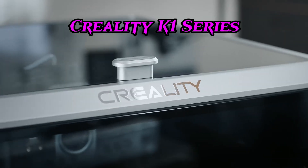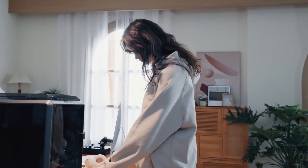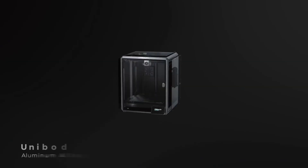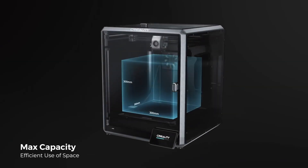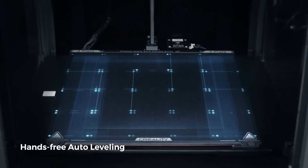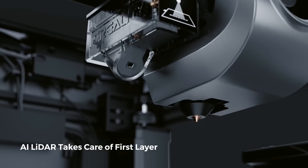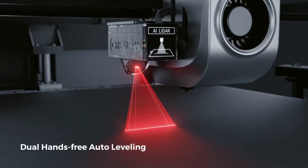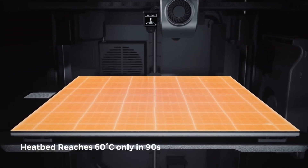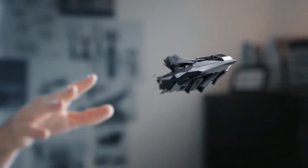Number 3: Creality K1 Series. Unleash the power of rapid, precise 3D printing with a machine that sets new benchmarks in speed and innovation. Boasting a blazing fast 600mm/s speed and 20,000 mm/s² acceleration, it delivers your designs with astonishing efficiency — 12 times faster than conventional printers. Its advanced features ensure not just speed, but also perfection in every print.